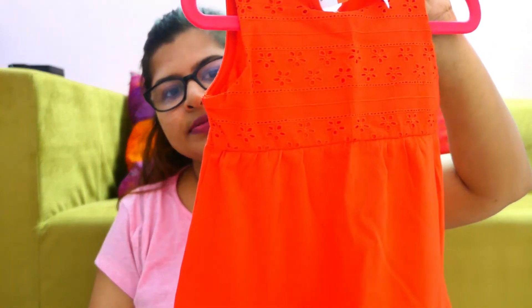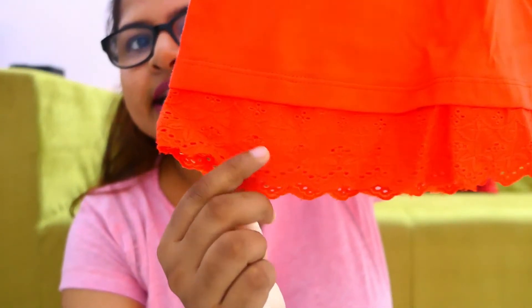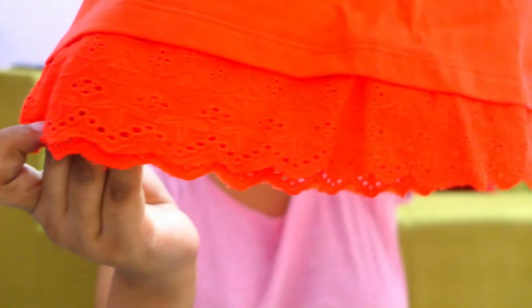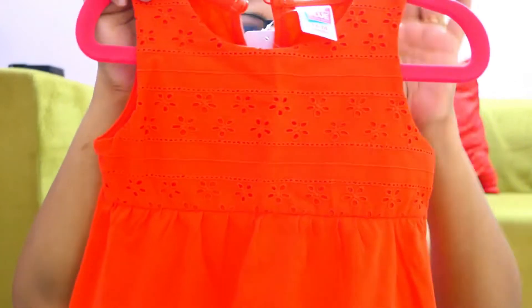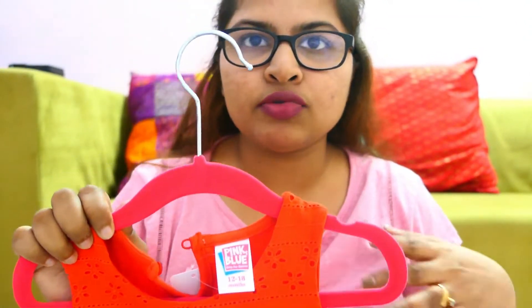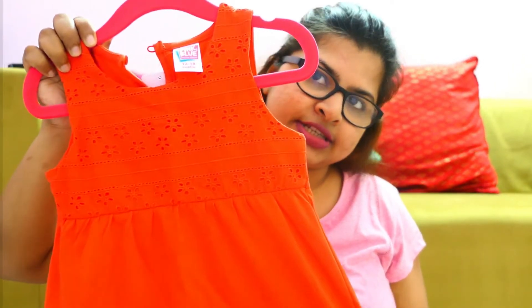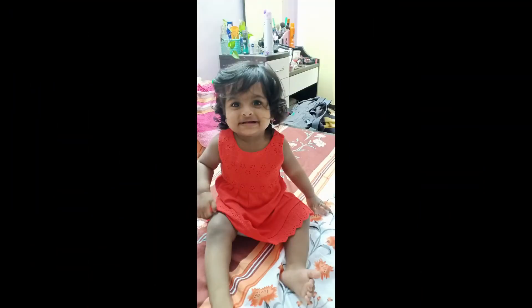So this is the first dress. It is less detailed and this one is sleeveless. I always like sleeveless for babies in the summer. So this is the first dress from Big Bazaar.